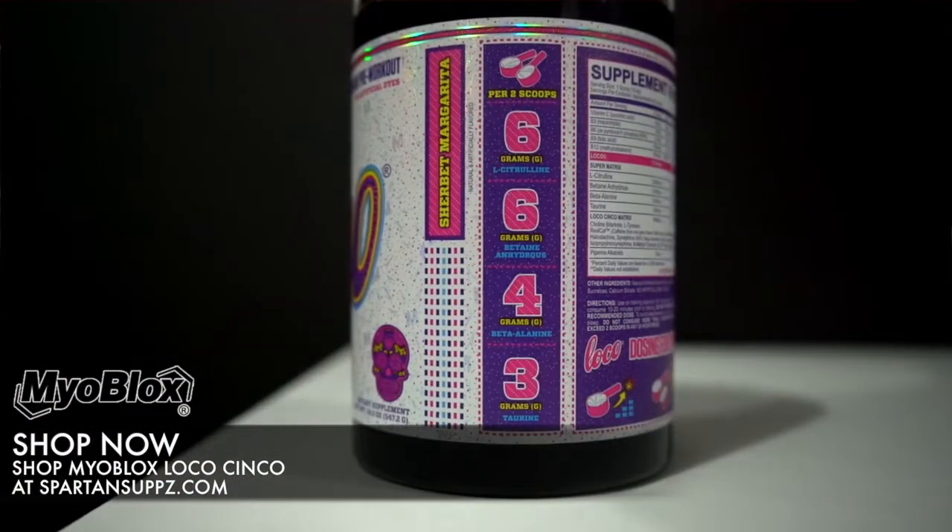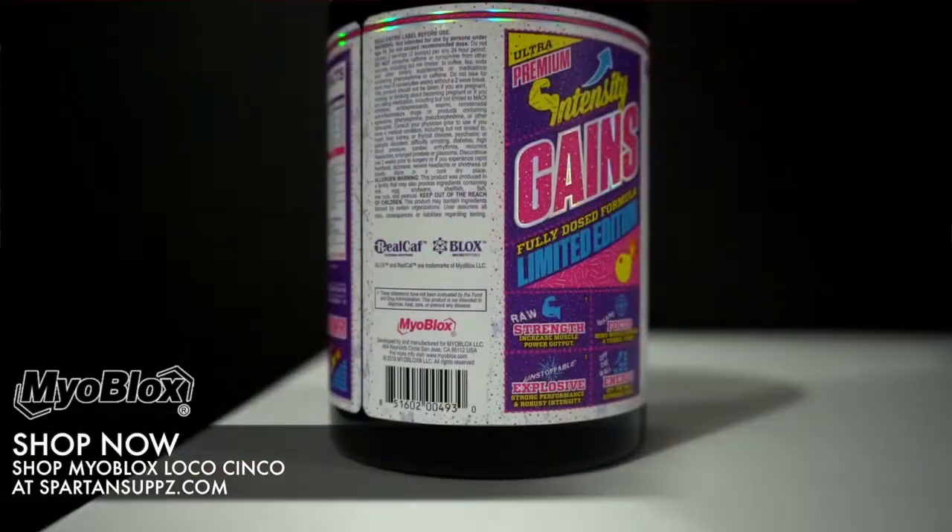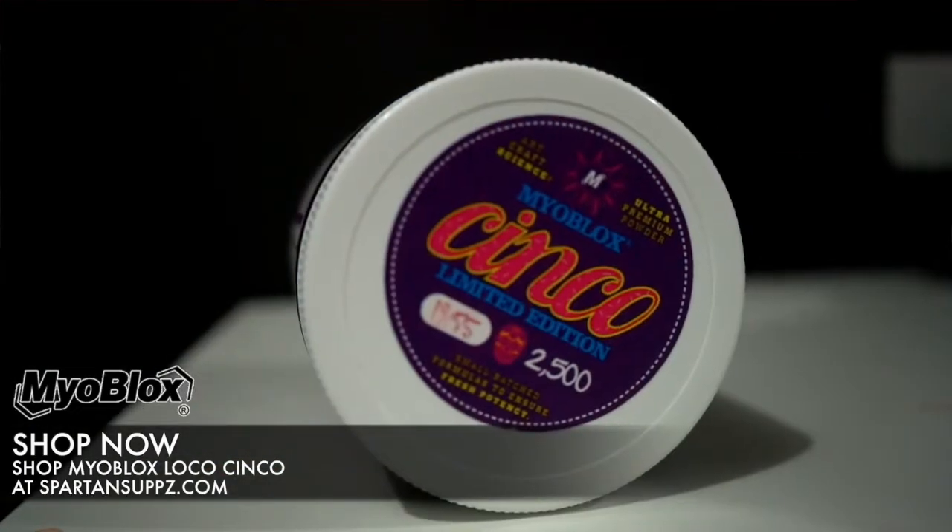What is up guys, Patrick here at SpartanSoft.com with a special edition review on Myoblox Loco Cinco de Mayo edition. This is a custom one-time run formulation of Myoblox's Loco pre-workout — think of Loco as the mainstay, and this is like a limited edition release of that. It's not only a custom flavor but also a limited edition formula. I have number 1855 of 2500, so there are only two and a half thousand units of this worldwide, and once they're gone, they're gone.